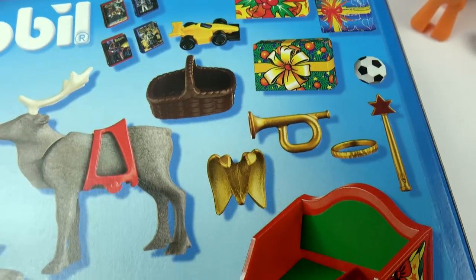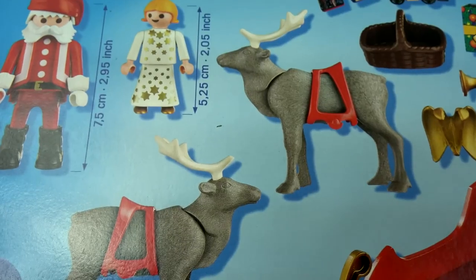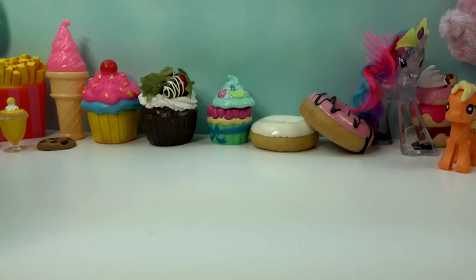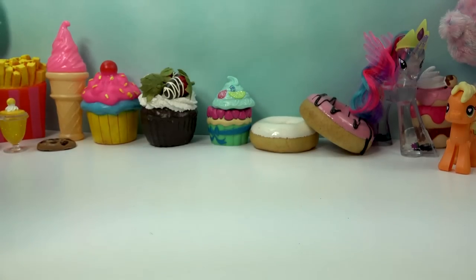Look at that! A toy car! This is just too much fun! So let's go ahead and see what it is all about! Alright, let's take a look at this super awesome set now!